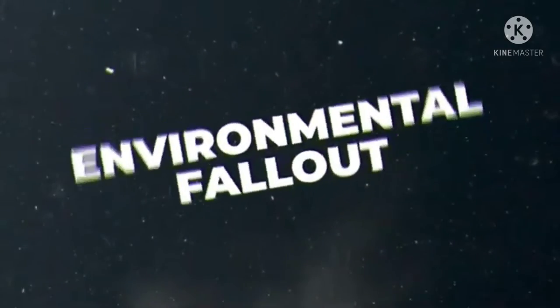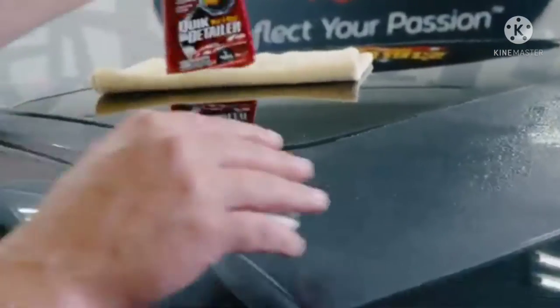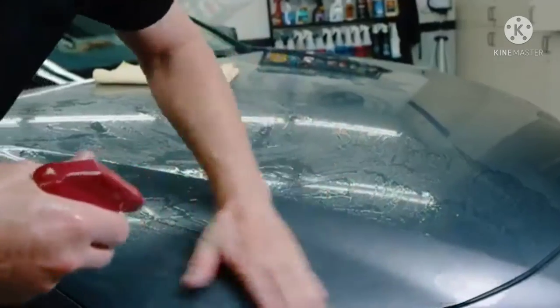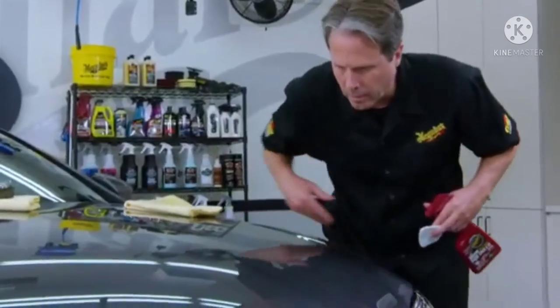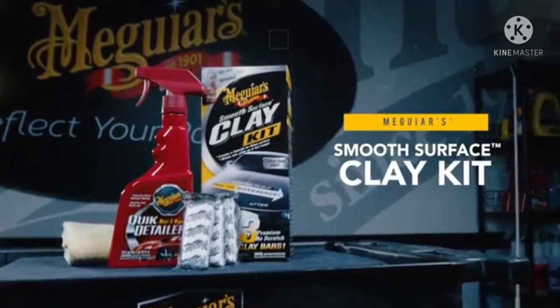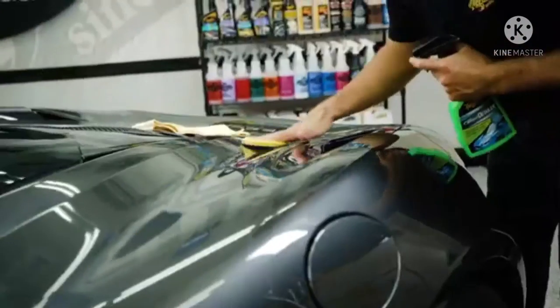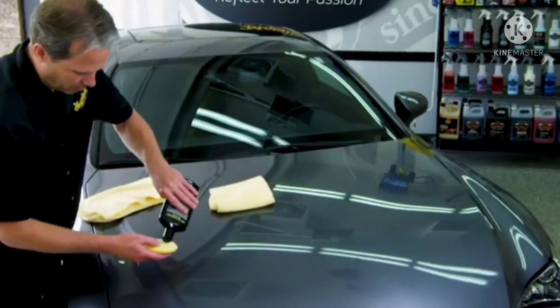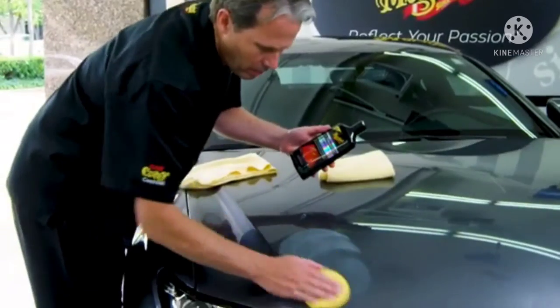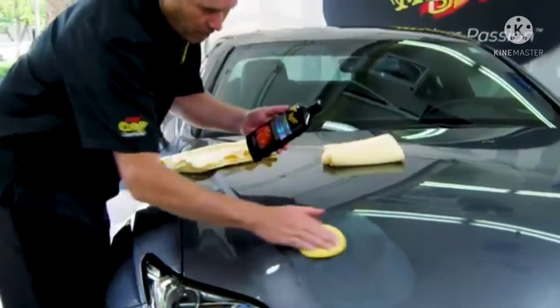Step 2: Cleaning. The cleaning step removes defects like oxidation, stains, swirls, overspray, and even environmental fallout. It's essential for achieving crystal clear reflections and maximizing long-lasting protection. Depending on the condition of your car, the cleaning step can usually be done with a clay system like our new Hybrid Ceramic Quick Clay Kit or our classic Smooth Surface Clay Kit to remove contaminants that have bonded on top of the paint.